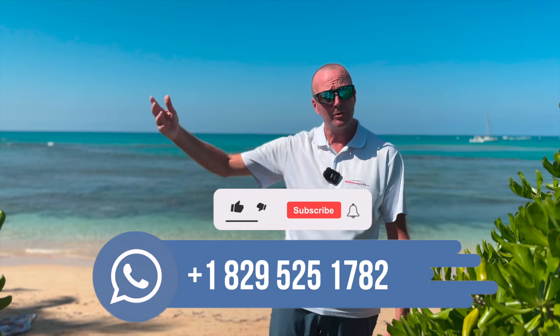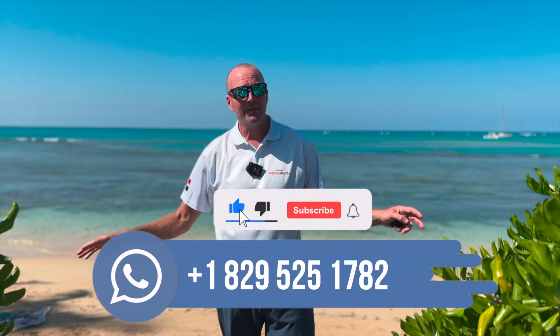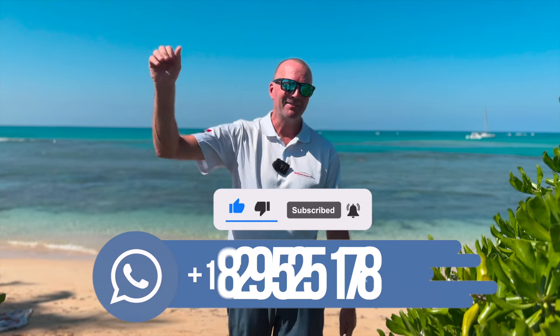Hope you liked it — it's always better in person, and you'll always hear me say that. Please send us a message, give us a call, write us an email — let's make an appointment to go see it in person. It's a beautiful project. This developer has now done three or four projects — he's well established here, knows what he's doing, and puts out a beautiful product. Don't forget to like, share, subscribe, and hit the notification bell for updates on new projects and promotions at GoDominicanLife.com.